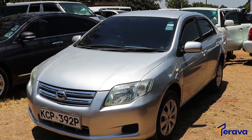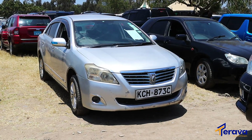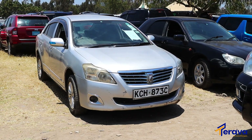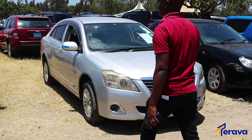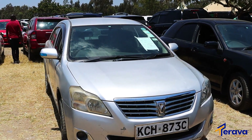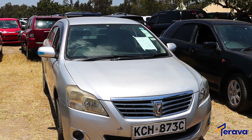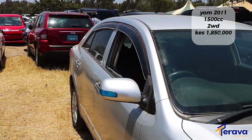Make sure you hit that subscribe button and enjoy the content. Now, family sedan cars — Toyota Premio, a very famous used car in Kenya for people who want good cars but want to spend less, a car that will not break your bank. This is KCH 873C, looking really interesting, silver in color. It's a 2011 year of model Premio, 1500cc, two-wheel drive. It's very cheap — 1.85 million, negotiable. Come with me as I take you to the back of the car.